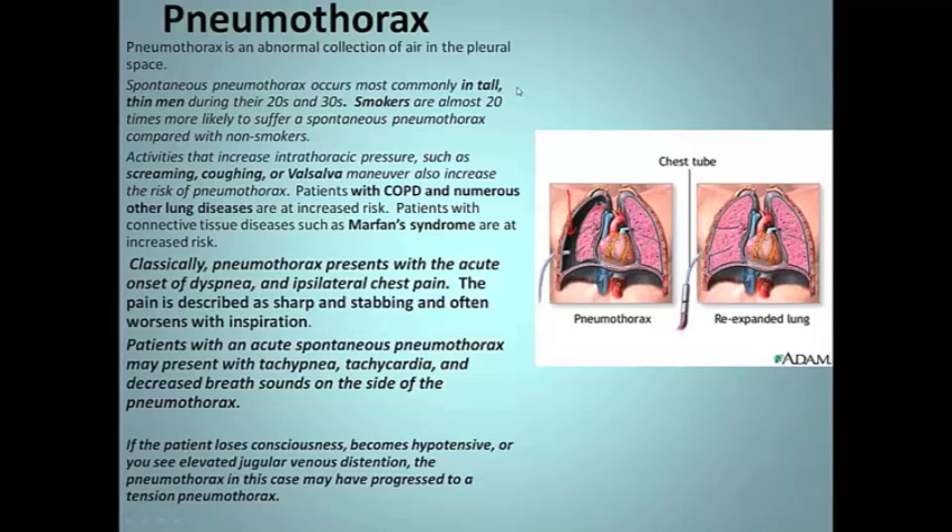Let's talk spontaneous pneumothorax. It commonly occurs in the tall, Ichabod Crane kind of guy — young, 20s, 30s. Add smoking to that and they're 20 times more likely to suffer a spontaneous pneumo compared to non-smokers. Other things that add risk: increasing intrathoracic pressure, screaming, coughing, Valsalva — that will increase your risk.